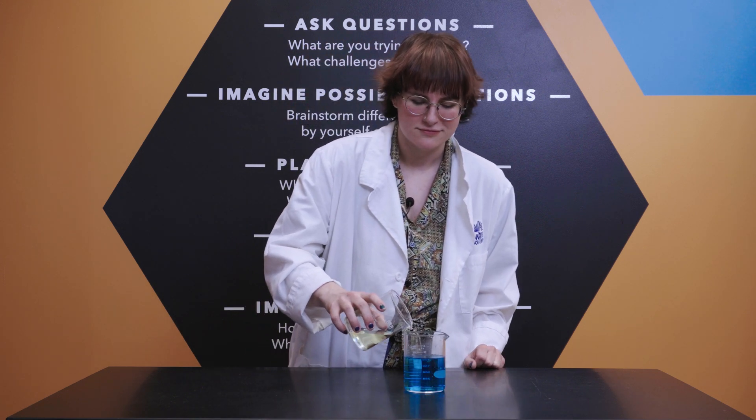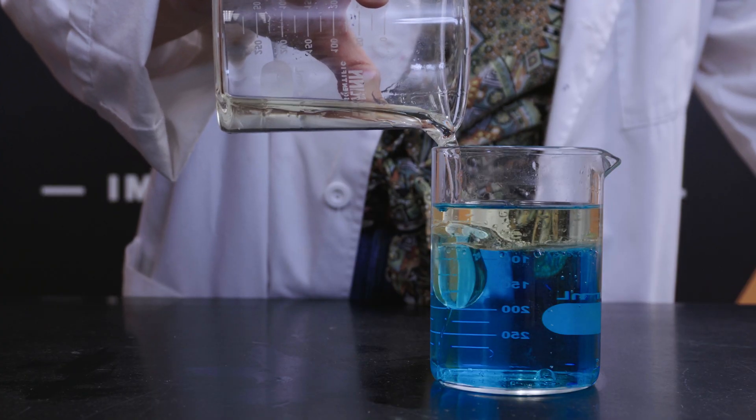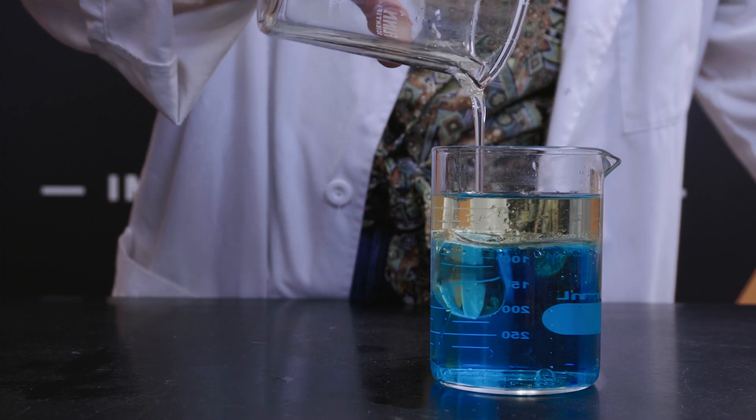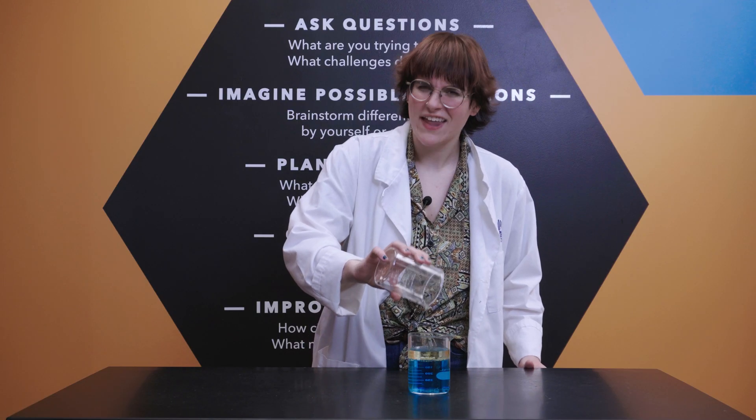Gum is made up of super long, super strong molecules called polymers. Polymers are hydrophobic, which means that they don't dissolve in water or in other water-based liquids such as our saliva. That's why gum doesn't break down when you chew it. Notice how the oil isn't dissolving into the water — it's sitting right there on top. That's because oil, like gum, is hydrophobic.